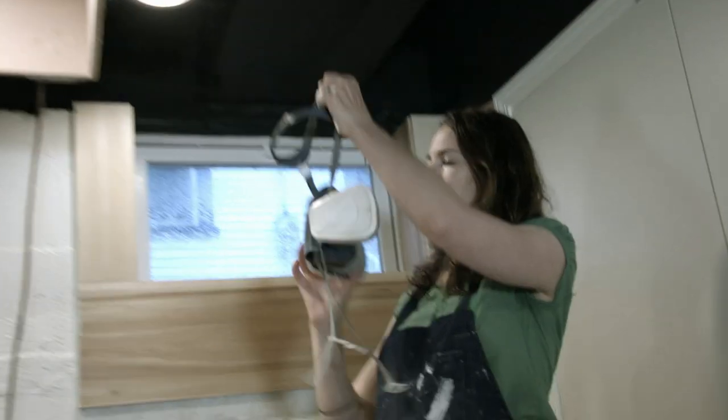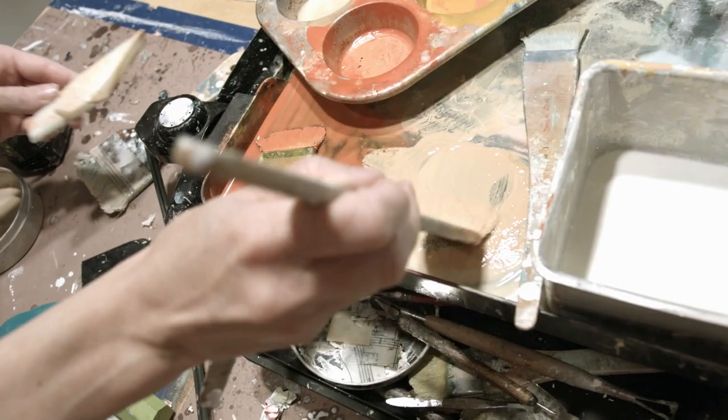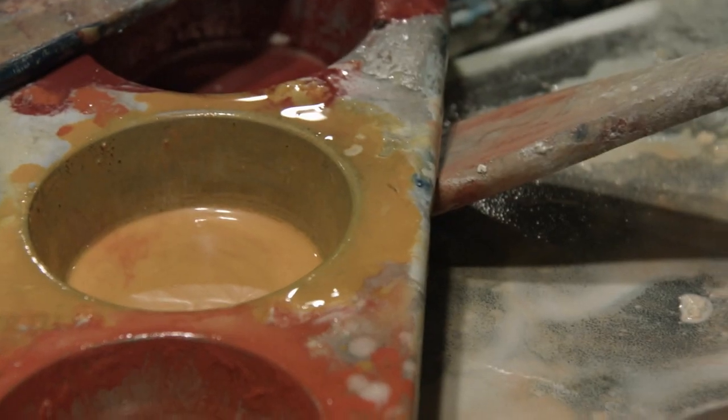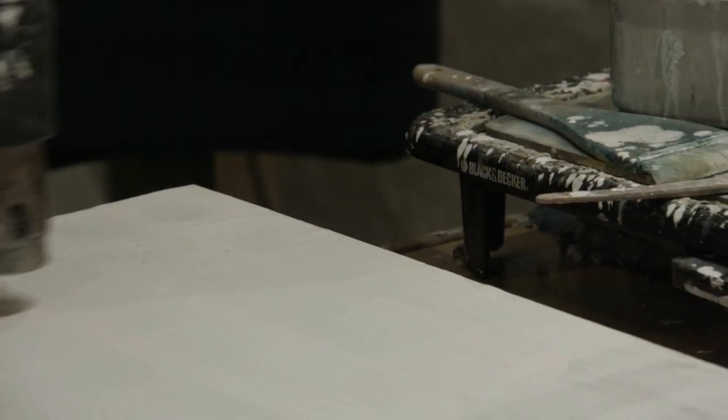My name is Marissa Vujtenko and I'm an encaustic painter. Encaustic painting is a medium that is beeswax mixed with resin and pigment, and you paint with it while it's in its liquid molten state.